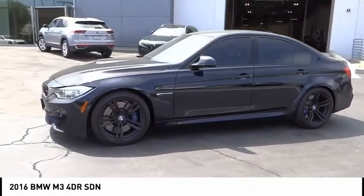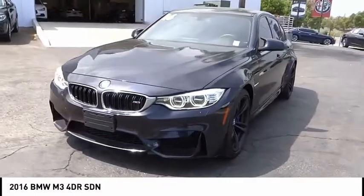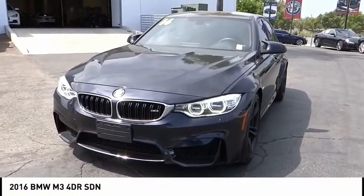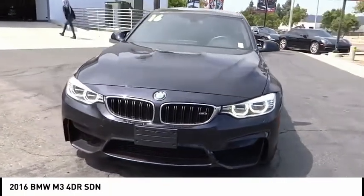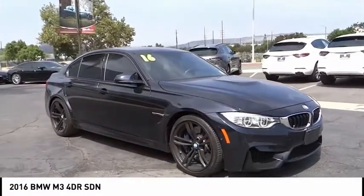Remote keyless entry, side and top view cameras, speed control, four-wheel disc brakes, rain-sensing wipers, and rear window defroster. A vehicle like this doesn't come along every day — come in and get it before someone else does.